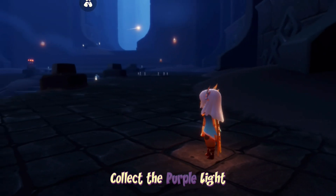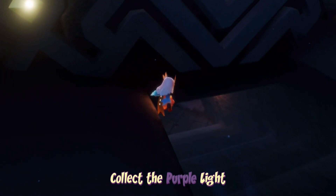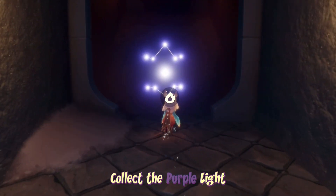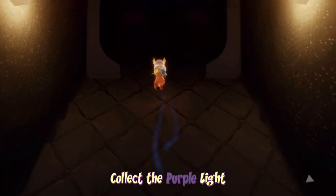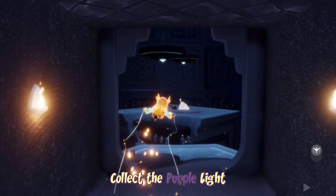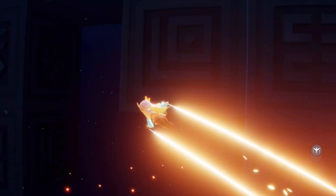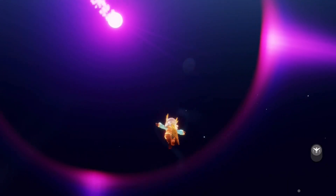To collect the purple light, we have to enter the archives, which we can find on the right-hand side of the first floor in the Vault of Knowledge. You do need two people at the door to enter it, and the door is sometimes a bit buggy — sometimes it won't open and you have to try again. I recommend flying over the end part here, then fly underneath the cube thing and fly up — you should fly right into that purple light.